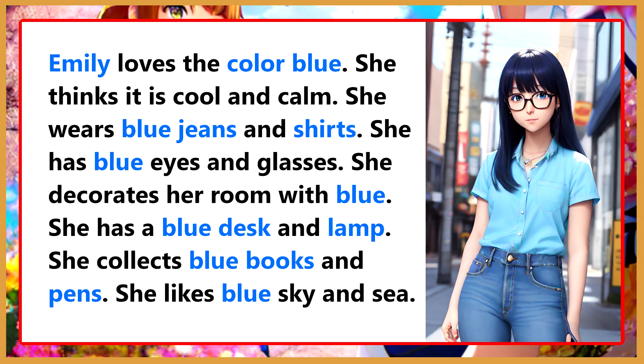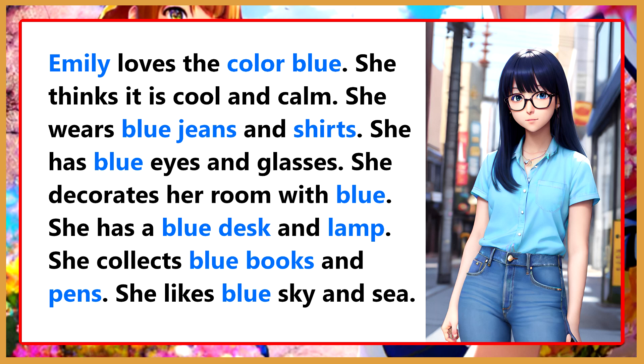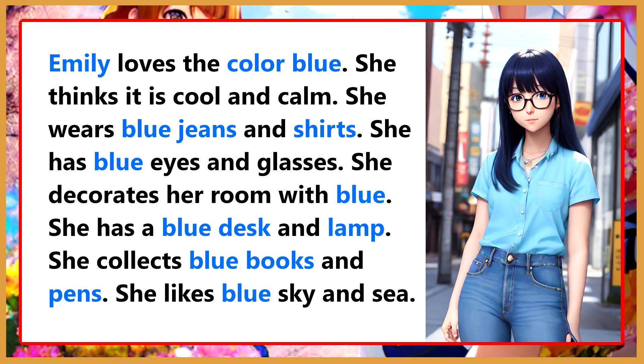Emily loves the color blue. She thinks it is cool and calm. She wears blue jeans and shirts. She has blue eyes and glasses. She decorates her room with blue. She has a blue desk and lamp. She collects blue books and pens. She likes blue sky and sea.